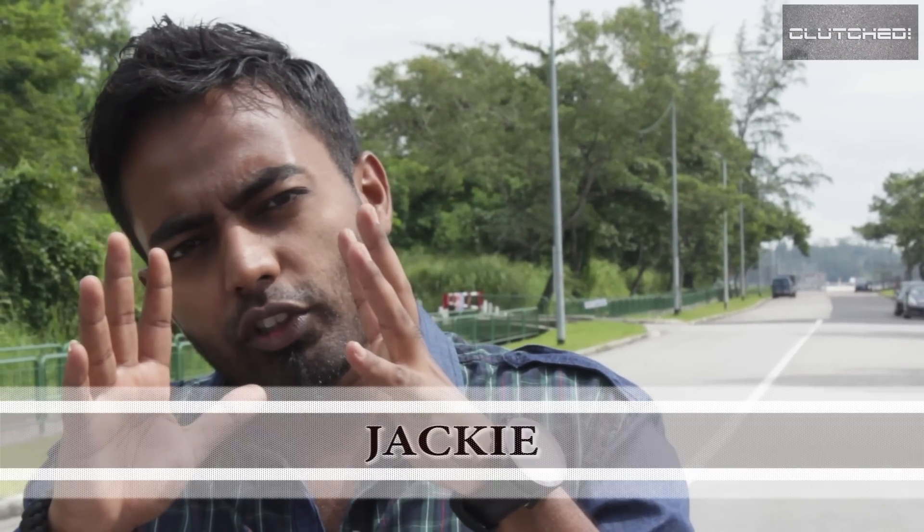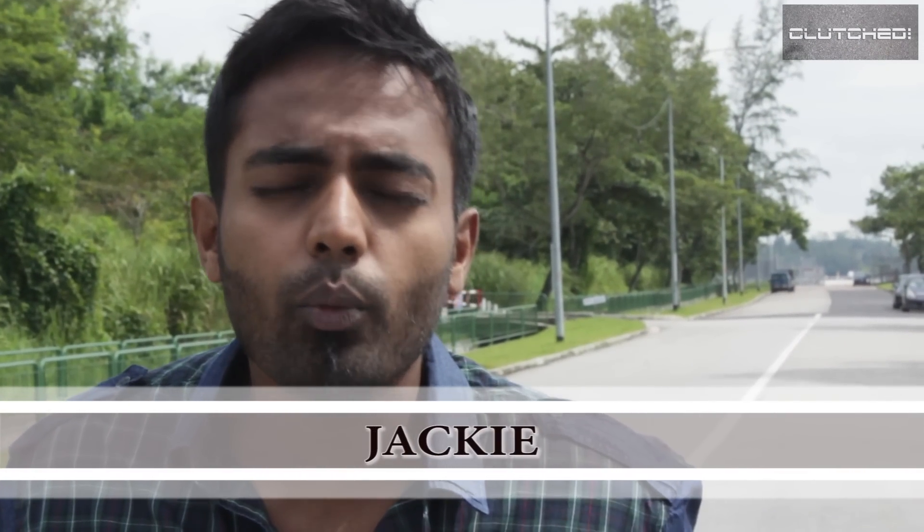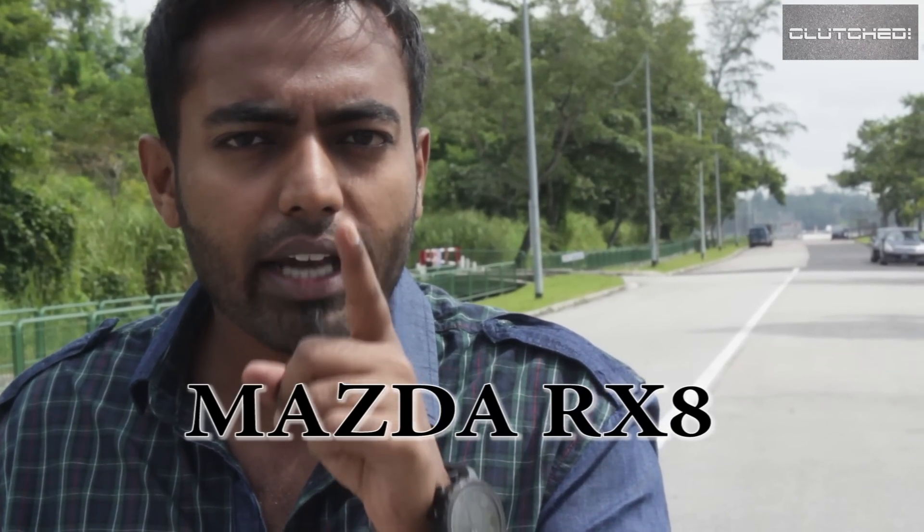Welcome everyone to this brand new season of Clutched, and to kick things off we're going to review a car with a very strong heritage — it's the Mazda RX-8.